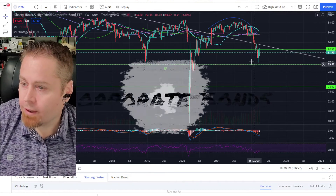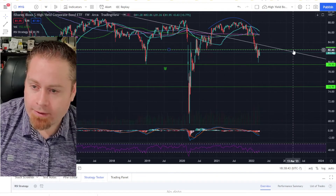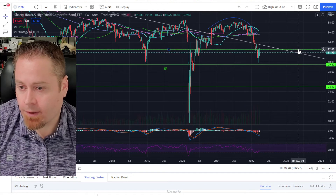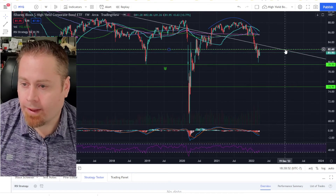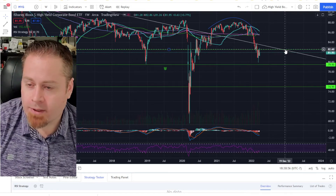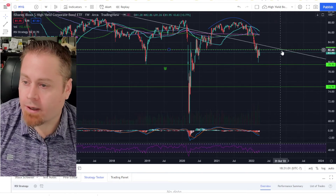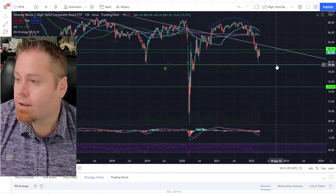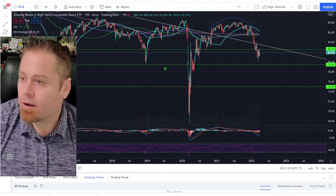Looking at the high yield corporate bond ETFs, we just about got to the key support/resistance level at $82.50, but it rejected that pretty strongly on the weekly candlestick and fell back down. If we can get back above that level, that'd be a fairly bullish signal for some short-term upside in stocks. But if we get below the $79.50 level on the corporate bond, that could be a signal that we'll see some more weakness in the stock market.